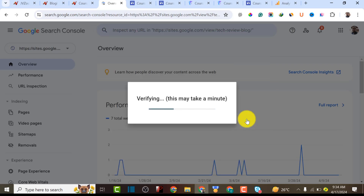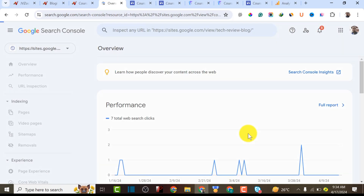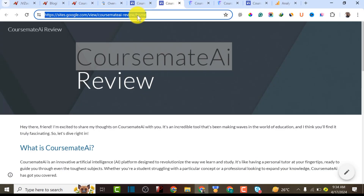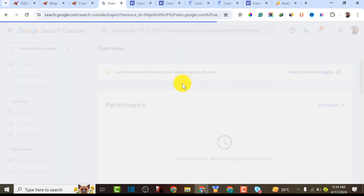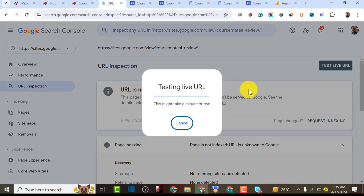Now go back to Google Search Console to verify that we've connected Google Analytics to our Google Site. Click the Google Analytics option, then click Verify. It will take a moment — and as you can see, 'Ownership Verified.' Click 'Go to Property' and this property has now been successfully added to Google Search Console.